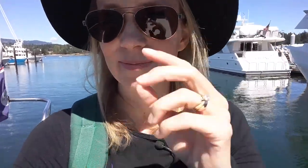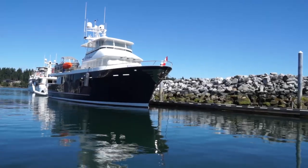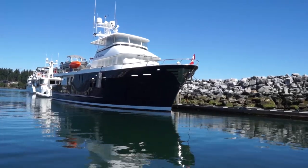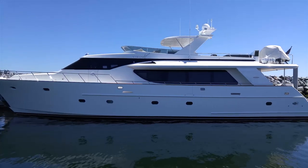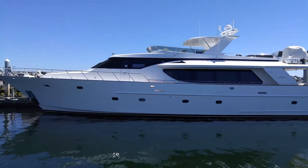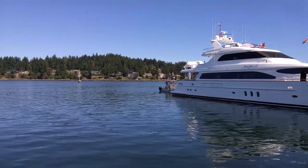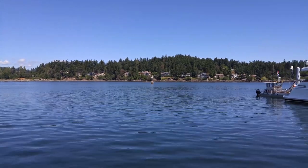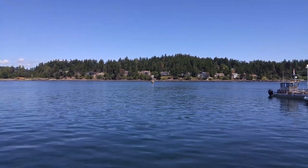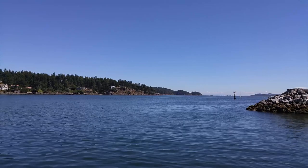We're finally on route from Sydney, in the water, to Victoria BC — so this is very exciting, we're really looking forward to this. Some pretty nice boats docked here in Sydney. I have a feeling it's going to get a little bit chilly as we head around the pier here. Here we go, into open waters.